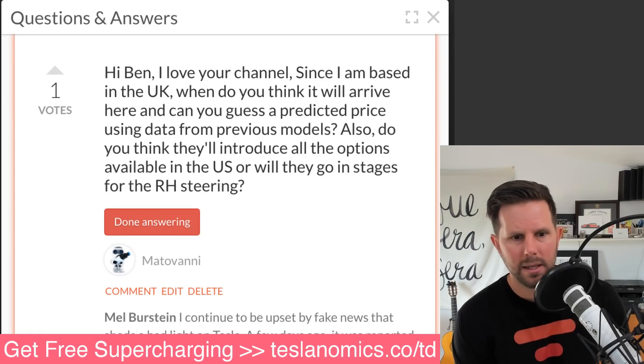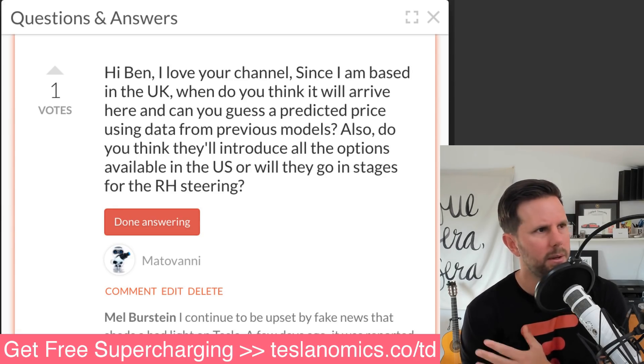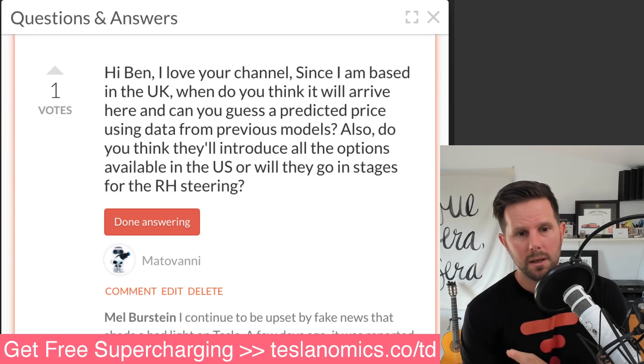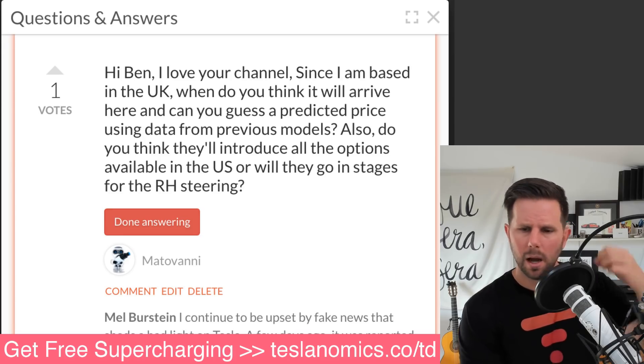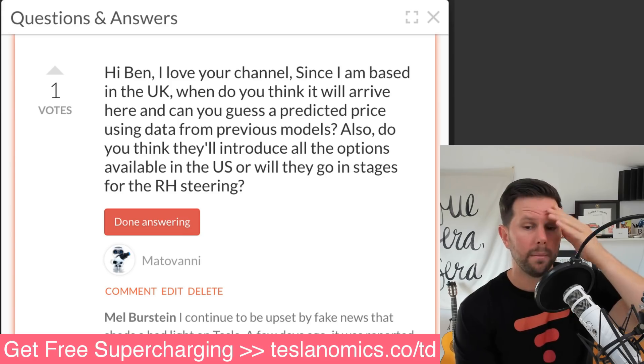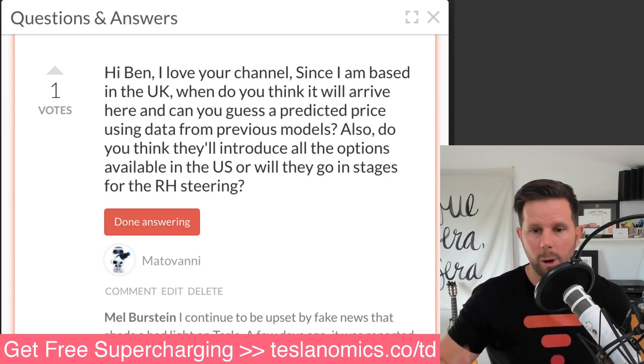Matavani from the UK asks when the Model 3 will arrive there and what the predicted price might be based on previous models, and whether all options available in the US will be introduced or if they'll go in stages for right-hand drive. I'm not sure about all the options, but I believe right-hand drive ones aren't assembled entirely in Fremont because they'd have to change equipment out — final assembly is done in Germany or Belgium, then shipped around Europe. I believe next year is when they've said they'll be talking about this. I hope it's soon. Thanks for the question.